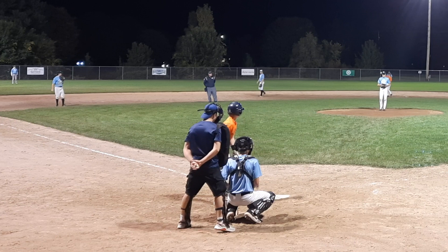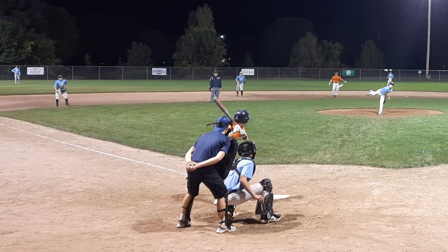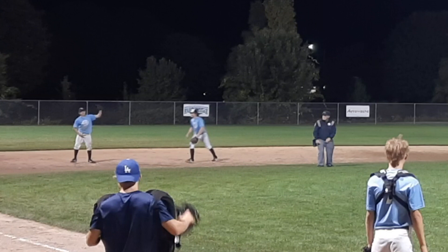Third baseman should not be making diving catches to his left. Sometimes it works, so never a hard and fast rule.